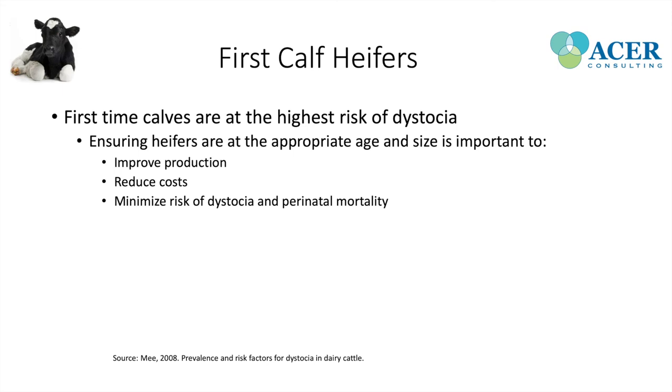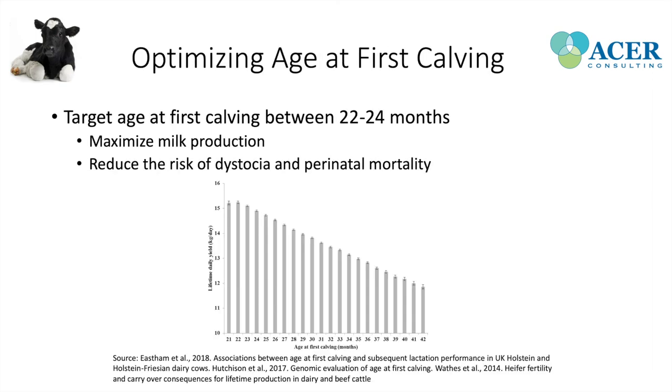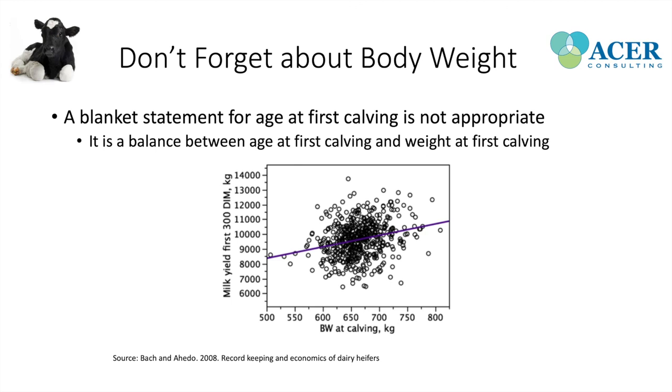To optimize age at first calving, the target is 22 to 24 months of age — this maximizes lifetime milk production and reduces risk of dystocia and perinatal mortality. However, it's not just about age; body weight must also be considered. Calving an animal at 600 kilos versus 500 kilos results in about a 3.8 liter per day increase in milk production. So it's really important to ensure heifers are at both the appropriate body weight and age to maximize efficiency and milk production, especially in the first lactation.